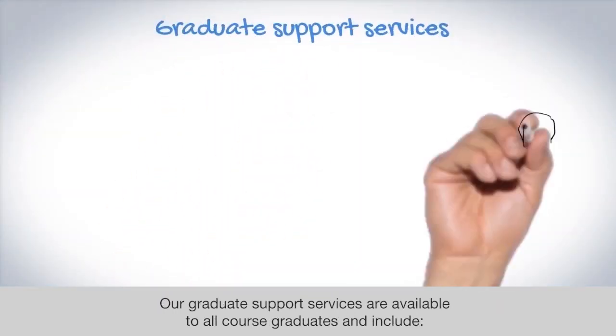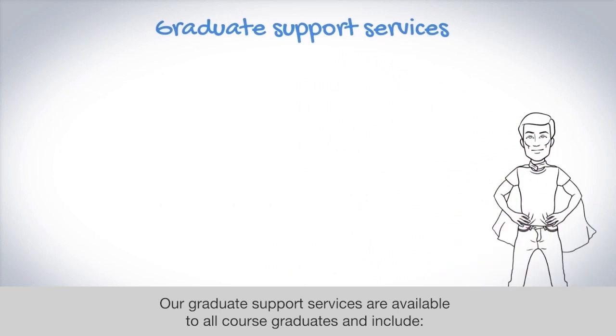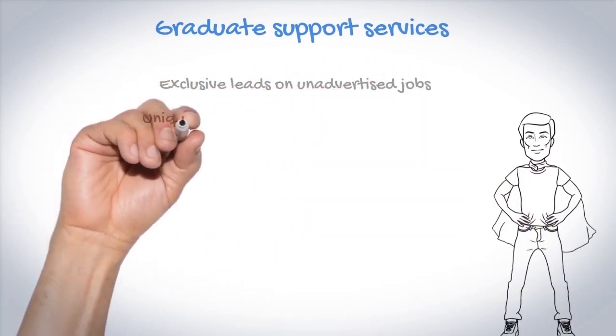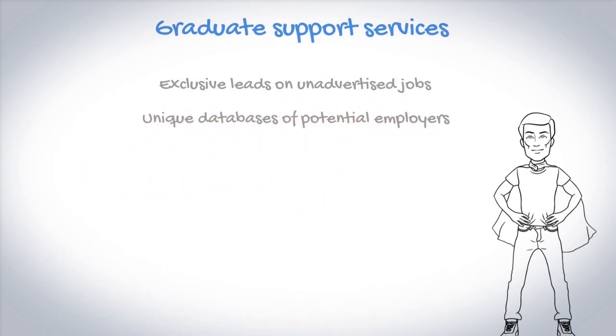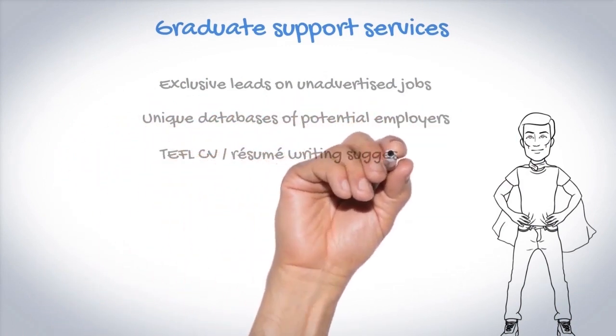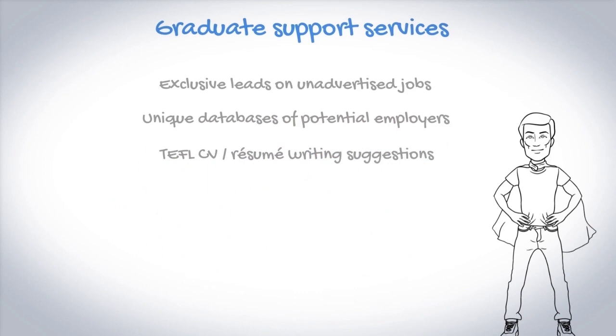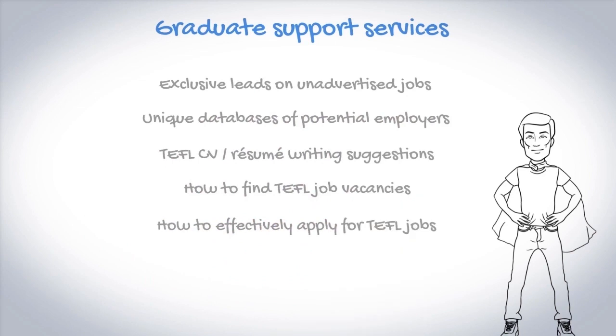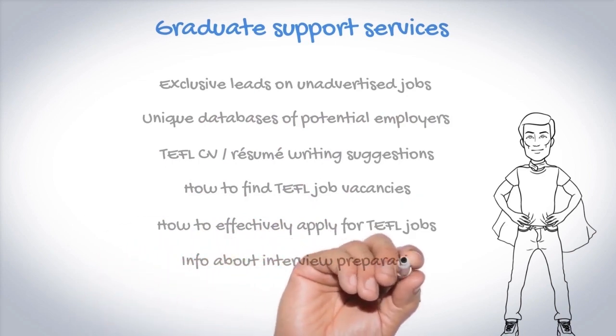Our graduate support services are available to all course graduates and include exclusive leads on unadvertised jobs, unique databases of potential employers, TEFL CV or resume writing suggestions, how to find TEFL job vacancies, how to effectively apply for TEFL jobs, and information about interview preparation.